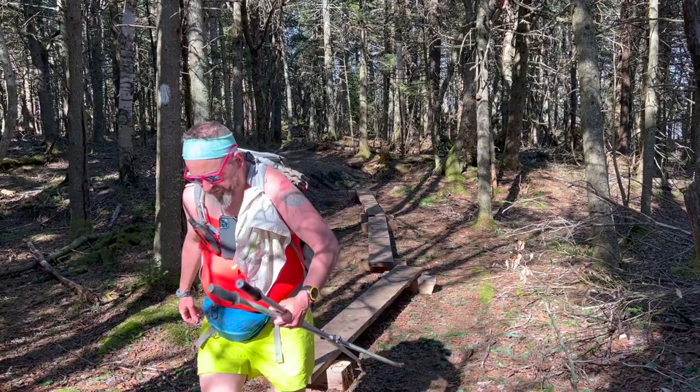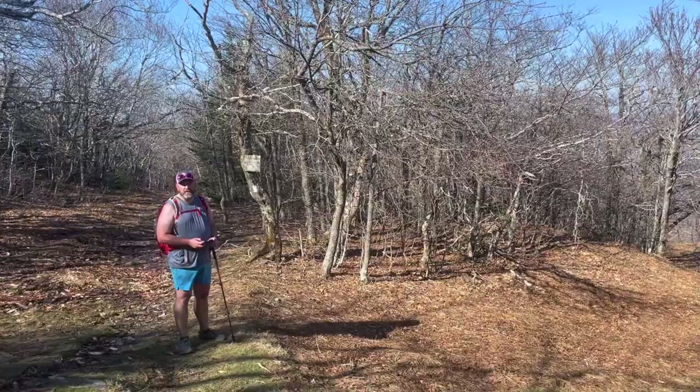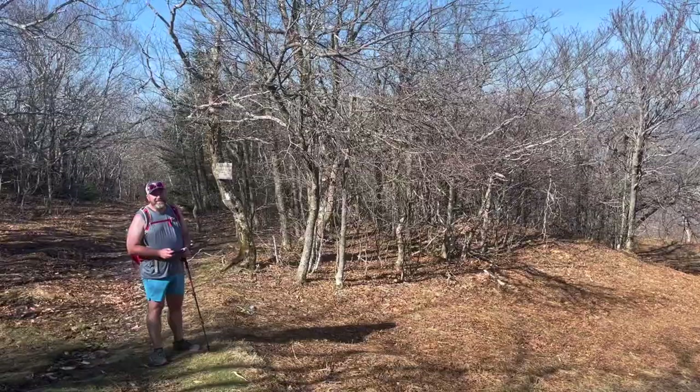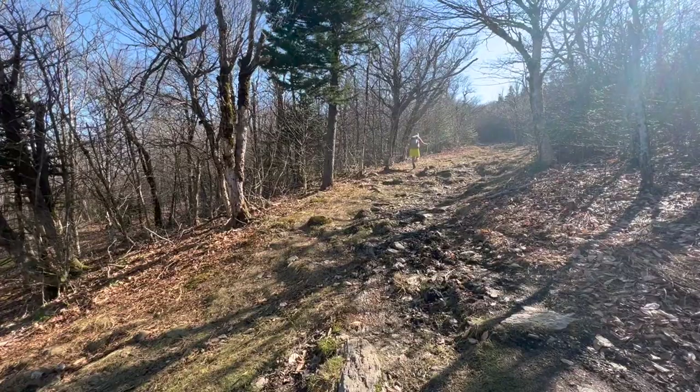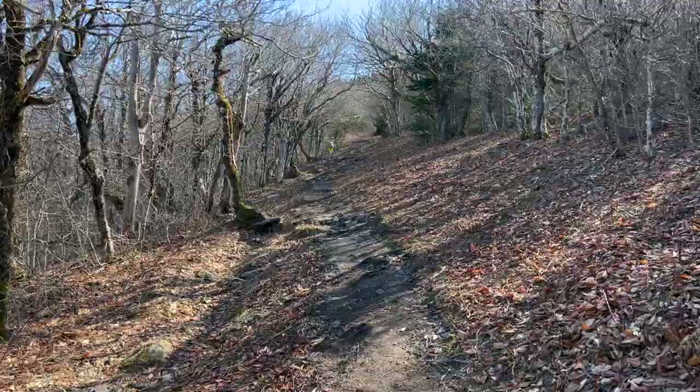We're on the world-famous Thunderbolt ski trail — or I think it's world famous. It's something — the first ski trail in New England. And there it goes. It's a little scratchy right now, a little thin cover. Thunderbolt — always an ass kicker, especially if you're a southbound AT thru-hiker.